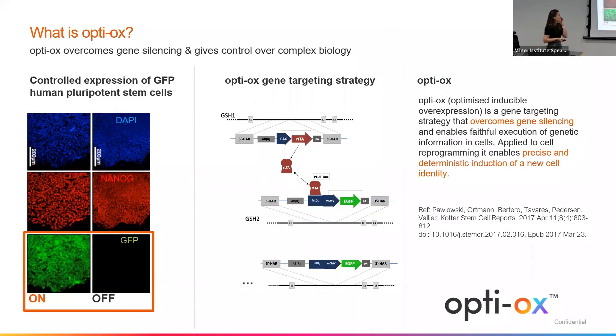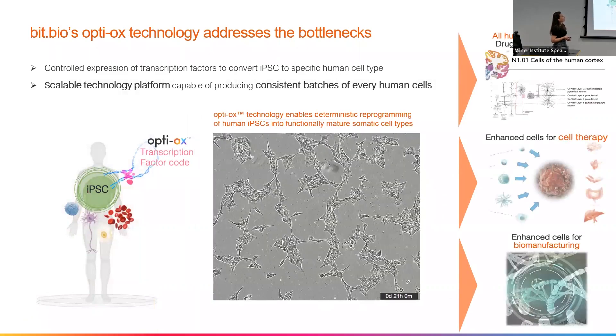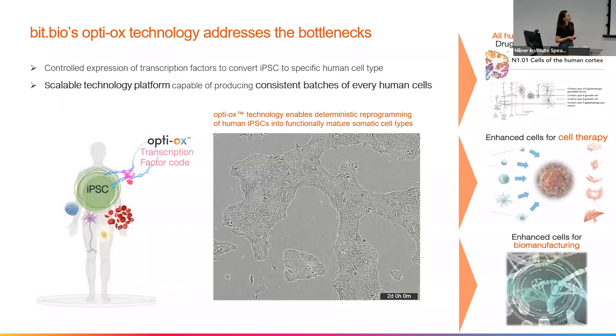So what is OptiOX and how does it work? OptiOX is optimized inducible overexpression. To achieve stable expression of our transcription factors, we do a dual genomic integration targeting the transcription factors in our OptiOX setup. And here's just an example showing that when we induce the expression of our transcription factors with our tet system — a doxycycline-inducible system — we show homogenous expression of GFP, which is not present when we have our system off. And with that, we can control the expression of transcription factors converting iPSCs into our cell type of interest.